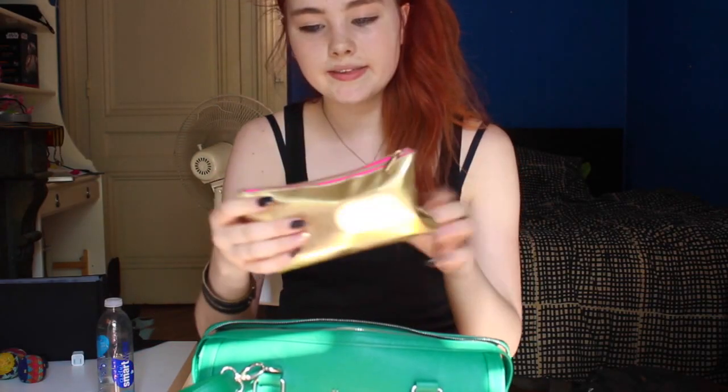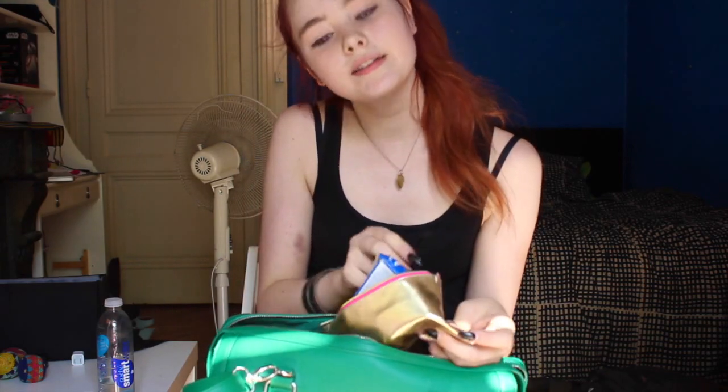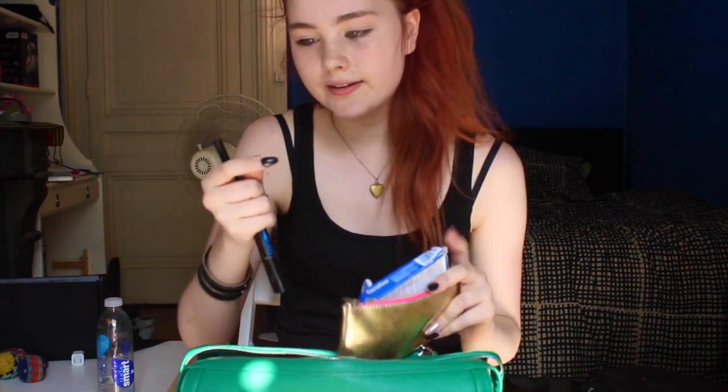The next thing I have is a little makeup bag with just a few essentials I'll need throughout the day — some concealer, eyeliner, mascara, and some oil-blotting things because it's really hot right now. I also have some band-aids because I have acrylic nails and every once in a while they've been breaking and tearing and hurting, so I need to keep band-aids so I don't break off my nails.